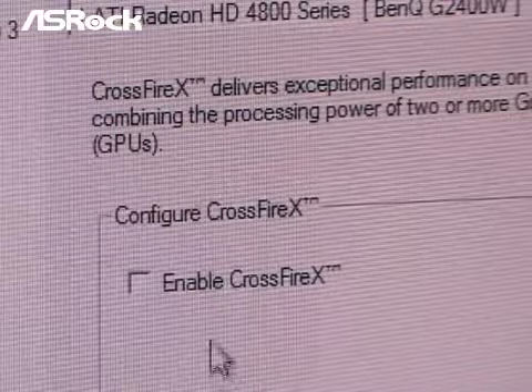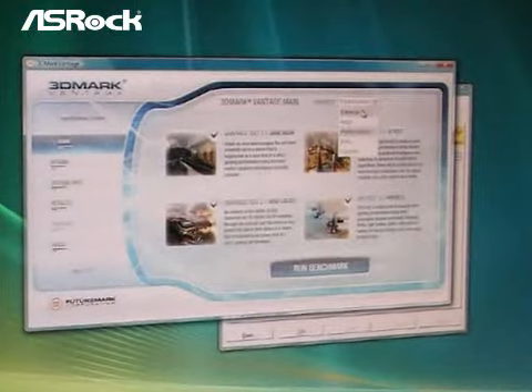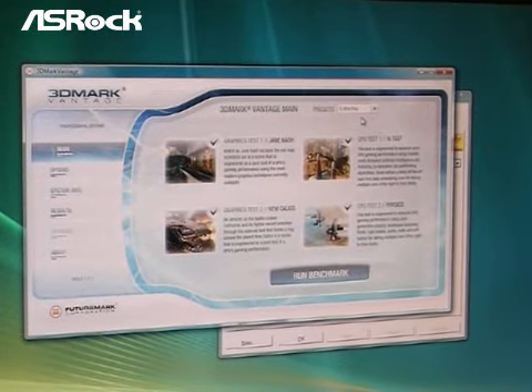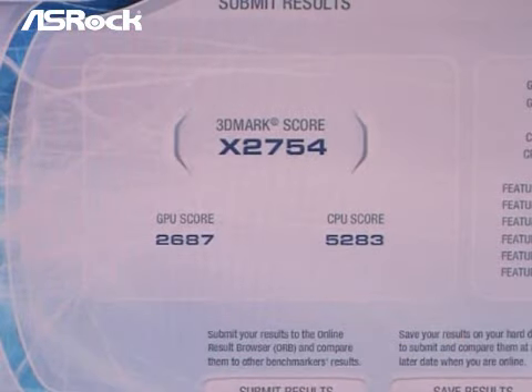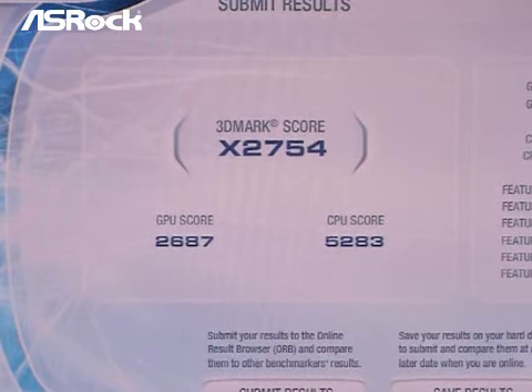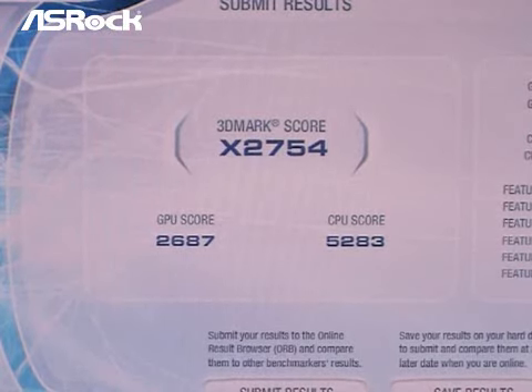Now let's run more tests to prove that Crossfire is really enabled and boosts system performance. At this moment, we do not enable Crossfire. We start running the 3DMark Vantage program. Later, we will do the same test with Crossfire enabled and compare the performance. Without ATI Crossfire, the 3DMark Extreme score is 2754.